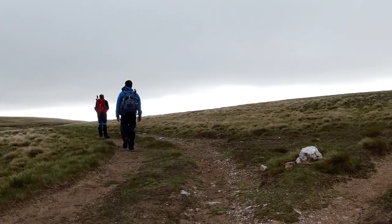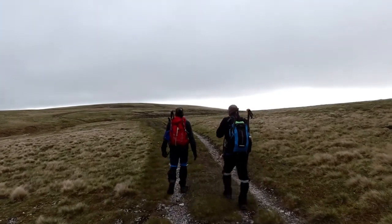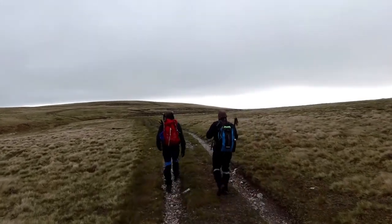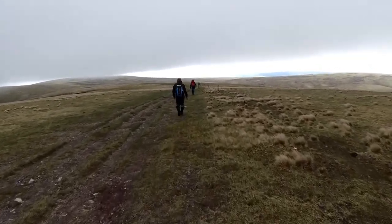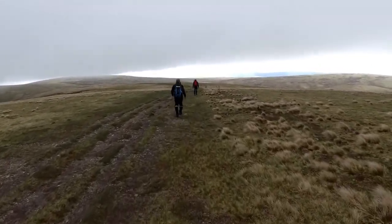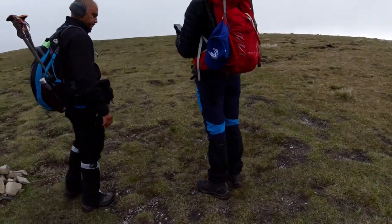After 45 minutes of walking you arrive at a T-junction, and from this T-junction you turn left towards your first Munro, Carn na Caim. It's a totally flat path for quite a bit of a walk, and then eventually you arrive almost at a small rocky cairn.